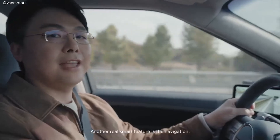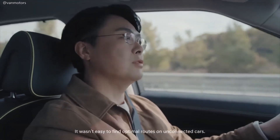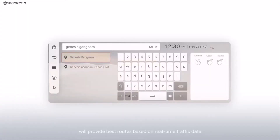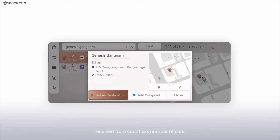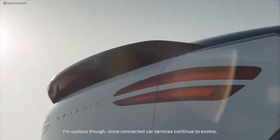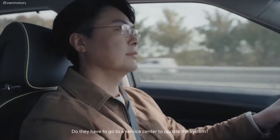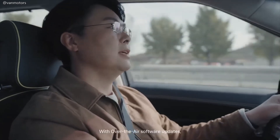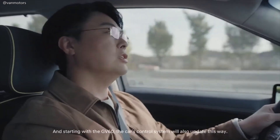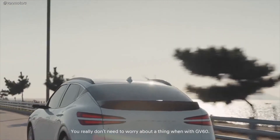Another really smart feature is the navigation. We wanted to make a navigation that our drivers can really trust and rely on. It wasn't easy to find optimal routes on unconnected cars, but now all Genesis models, including the GV60, will provide best routes based on real-time traffic data received from countless cars. With over-the-air software updates, the car automatically stays up to date with the latest maps and software. Starting with the GV60, the car's control system will also update this way. Over-the-air software updates — you really don't need to worry about a thing with the GV60.